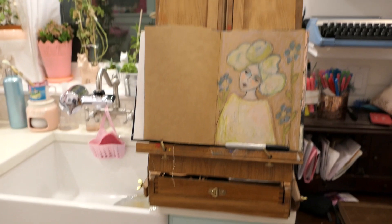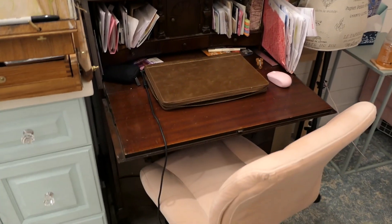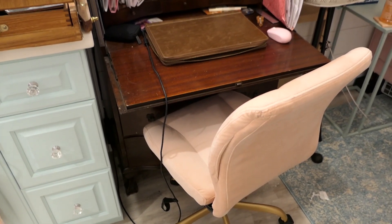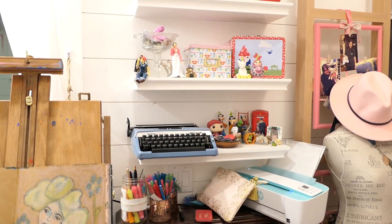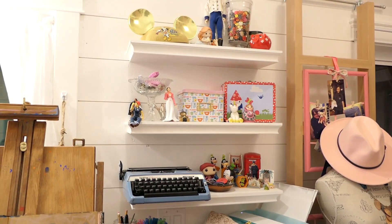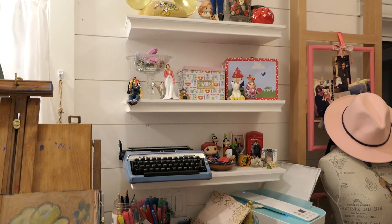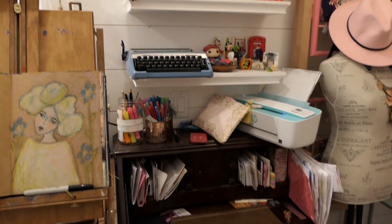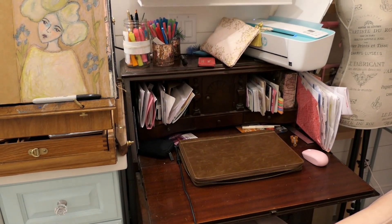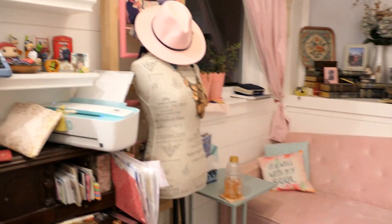Over here is my whole art setup — basically an easel sitting up on the counter, and then I have my desk with a brand new pink desk chair I just assembled two days ago. I have a bunch of shelves with things that inspire me, from a Jane Austen action figure to a typewriter — it's creating a very inspiring space for when I work on my blog or writing.